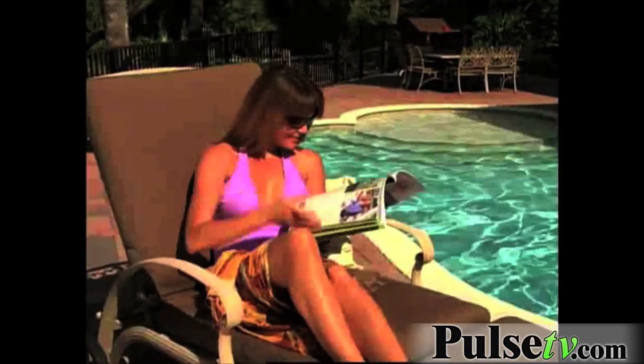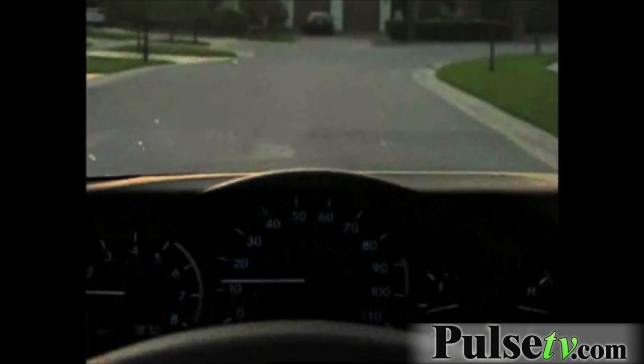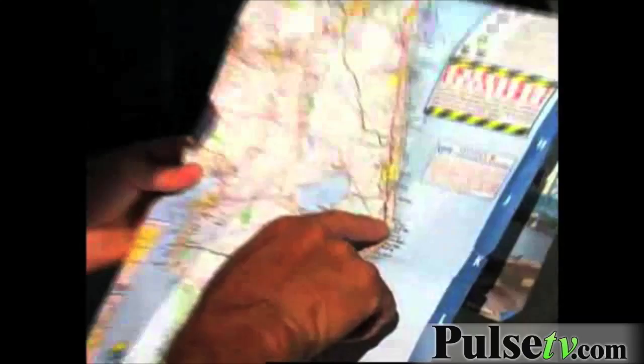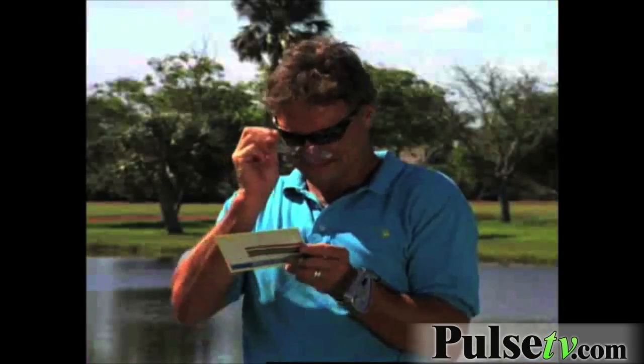Perfect for reading by the beach or the pool. When you're driving, see the dash with perfect clarity. Great when using your cell phone or BlackBerry. Take the glare right out of reading a map. Keeping a scorecard doesn't have to look ridiculous.